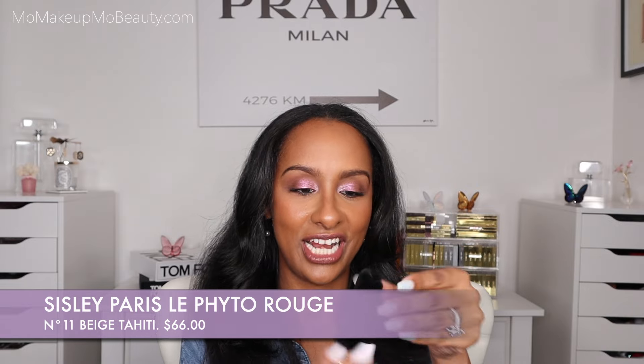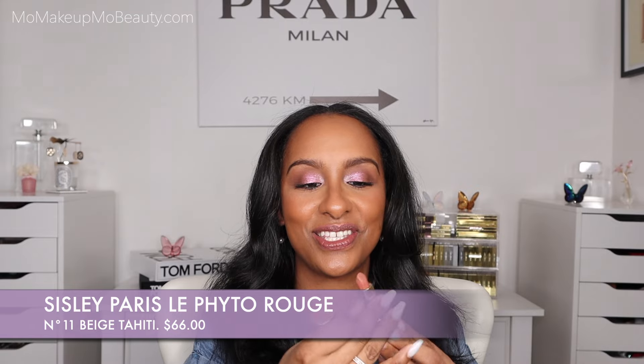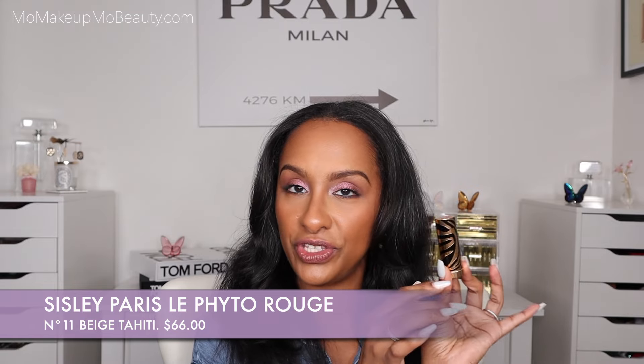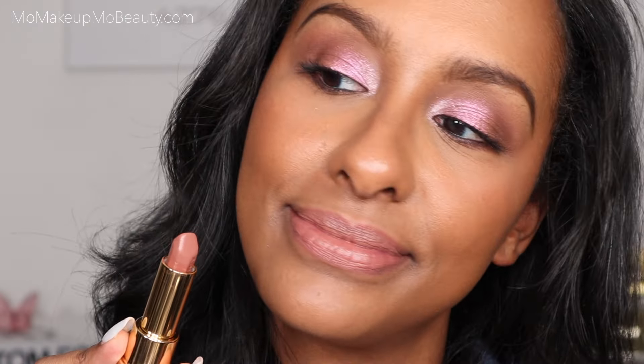A part of one of my favorite lip combos — it's from Sisley, it's this gorgeous nude lipstick, the Le Phyto Rouge. Let's take a minute for the packaging. The formula is more like a satin lipstick, but it's very comfortable and hydrating and it glides very smoothly. Super comfortable. I will say it's quite similar shade-wise to the matte one from Armani, but the formula is completely different.